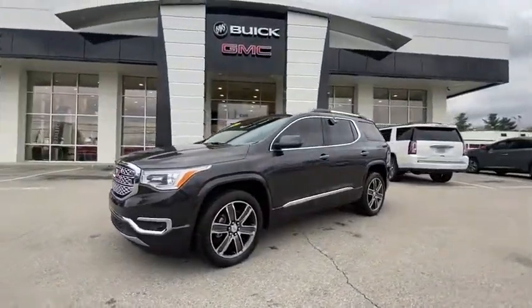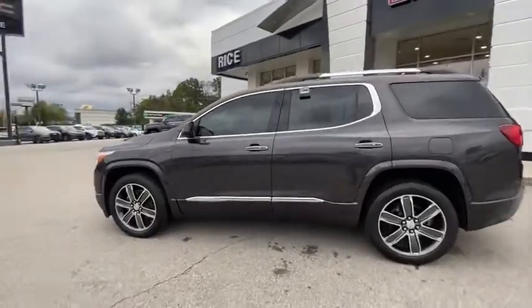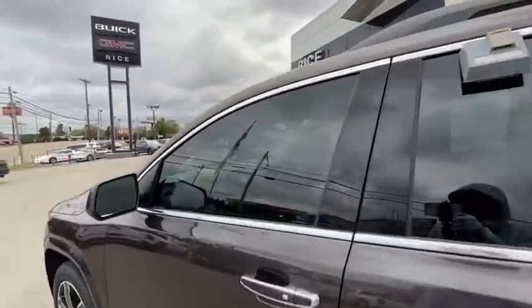Power liftgate. Bose sound system. Remote start. All-wheel drive. Navigation system. Heated seats. Power passenger seat. Backup camera.